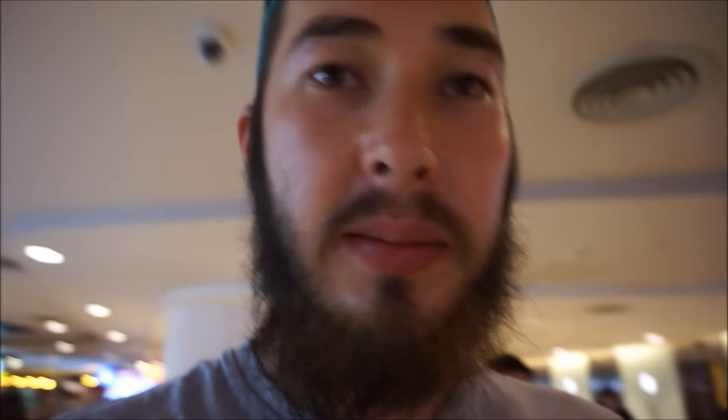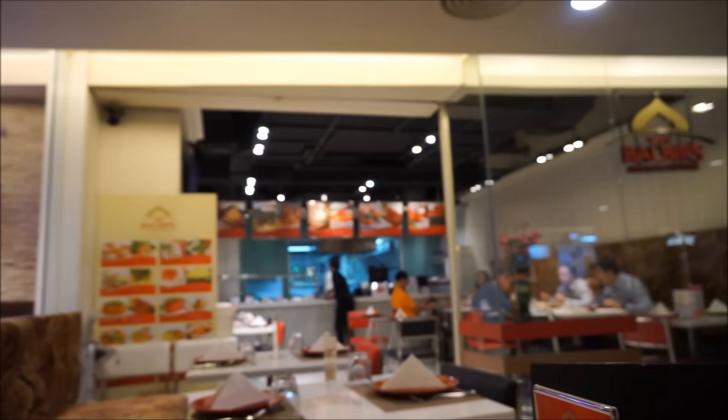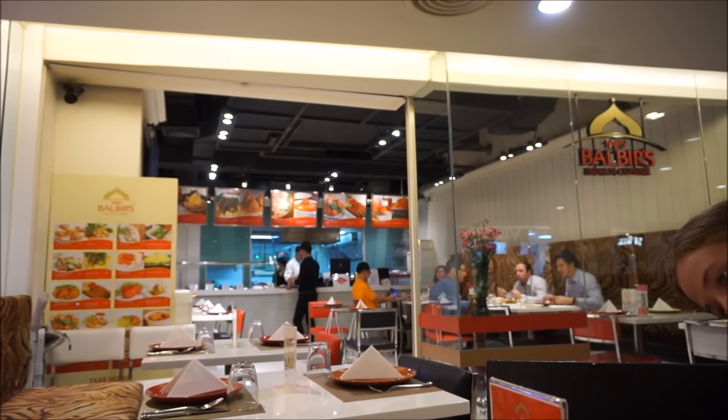We're on the ground floor of the Silom Complex and we've decided to come to this place - it's an Indian cuisine cafe. I don't know why I kept wanting to say internet cafe!